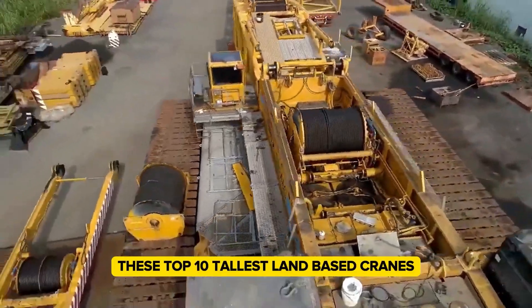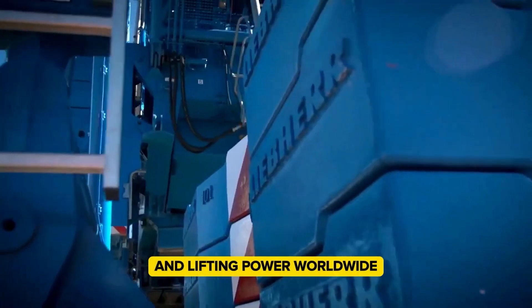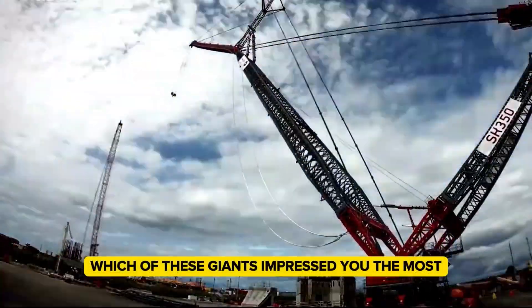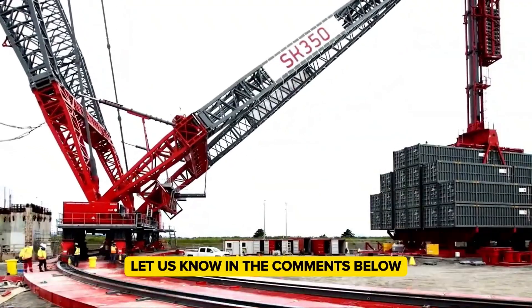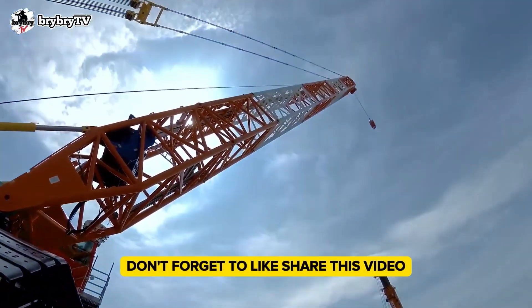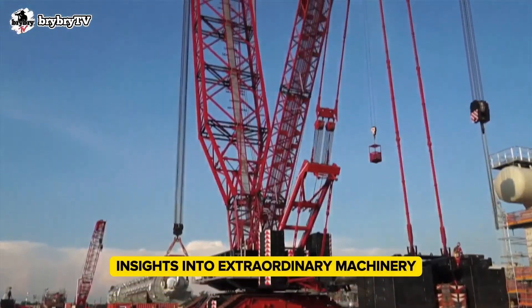These top 10 tallest land-based cranes showcase incredible feats of engineering and lifting power worldwide. Which of these giants impressed you the most? Let us know in the comments below. Don't forget to like and share this video, and subscribe for more fascinating insights into extraordinary machinery.